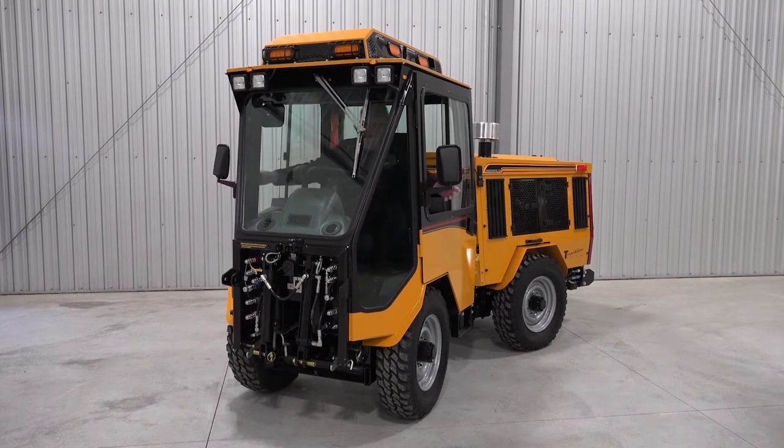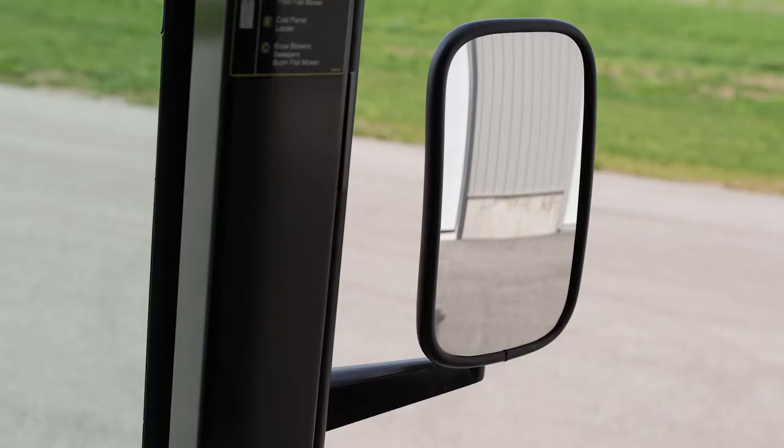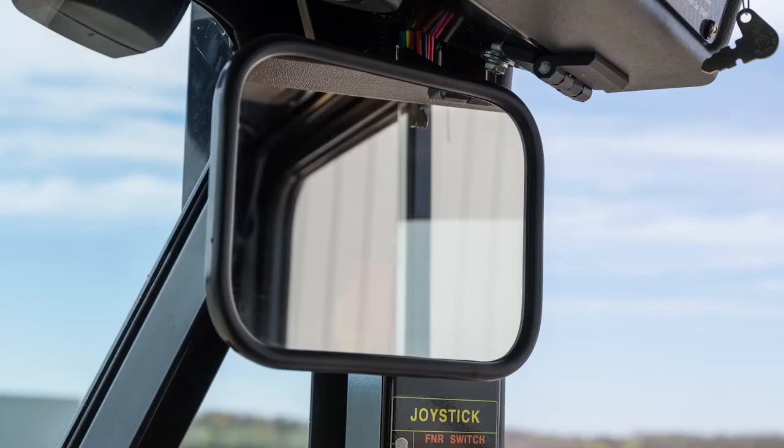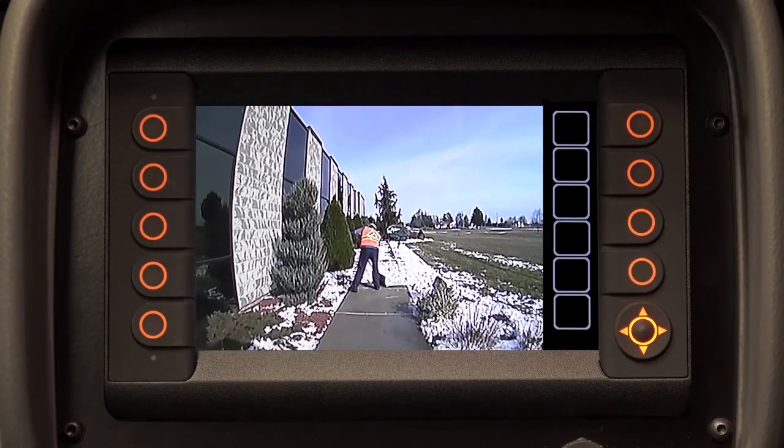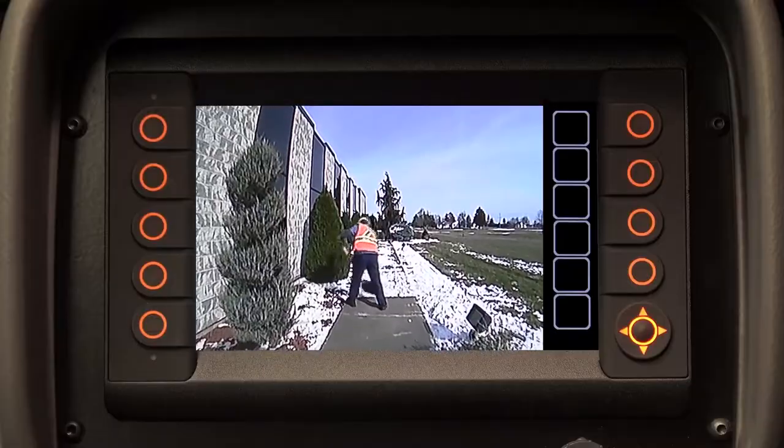To further enhance visibility, every MT7 is equipped with two shock-free outside mirrors, an inside rear view mirror, and a full color backup camera which takes over the entire digital screen whenever the tractor is shifted into reverse.